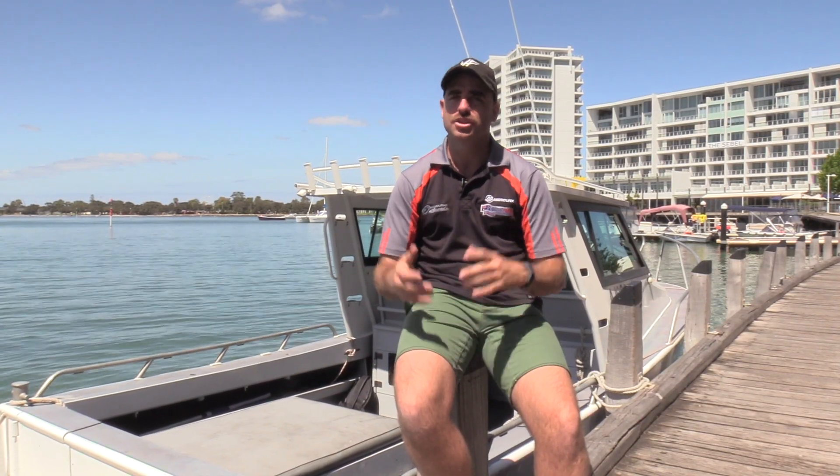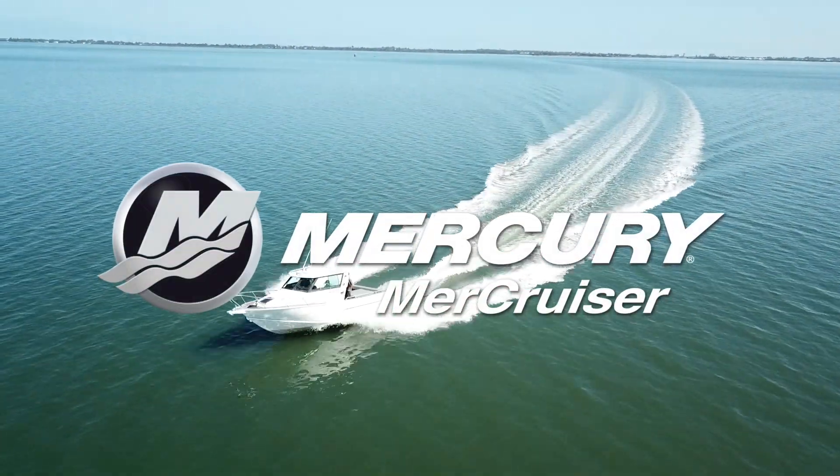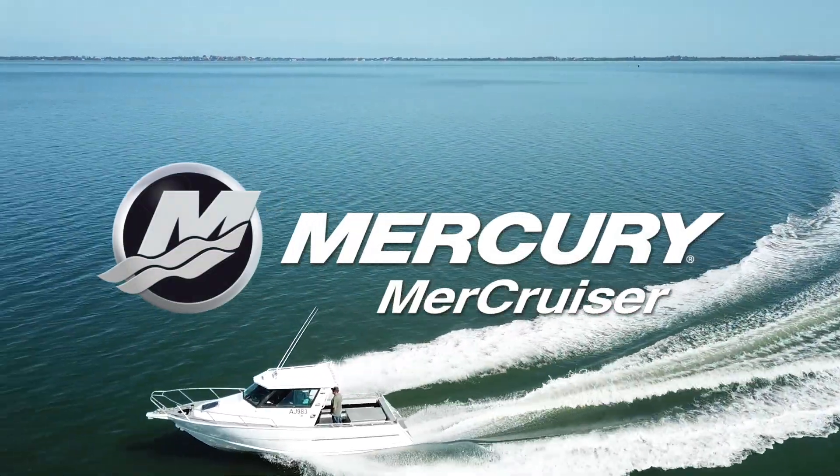If your hull is 10 to 15 or 20 years old and you absolutely love it, but you want some more reliability on the water and you can see yourself boating in that boat for the next 10 to 15 years, a stern drive repower is what can offer peace of mind out on the water. Whether you pass the boat on through the family or sell it in 10 to 15 years time, you've got your great hull that you love and you've got reliability out in the water.